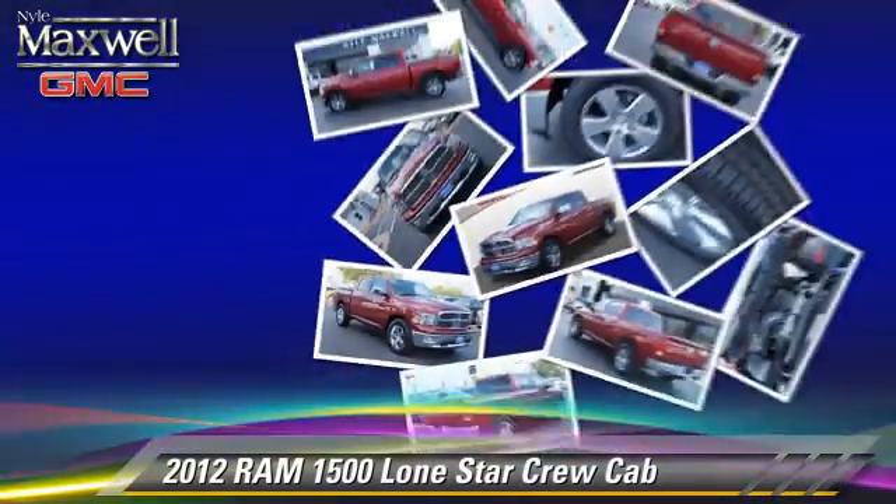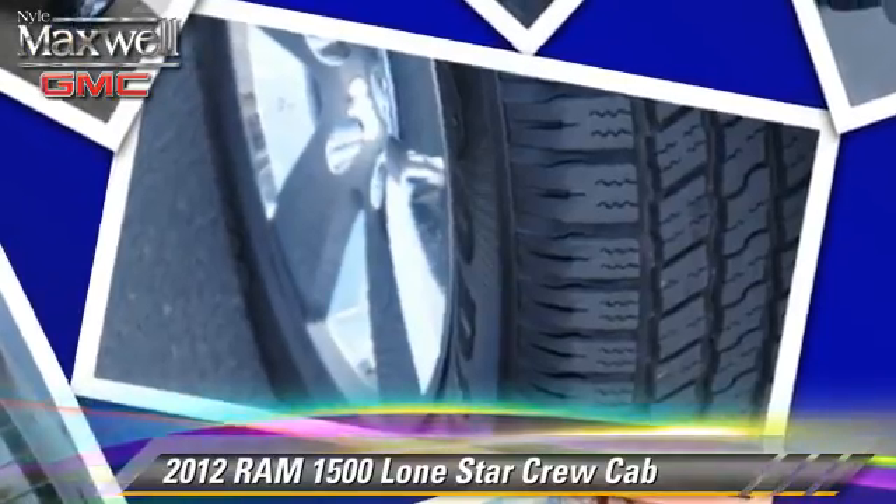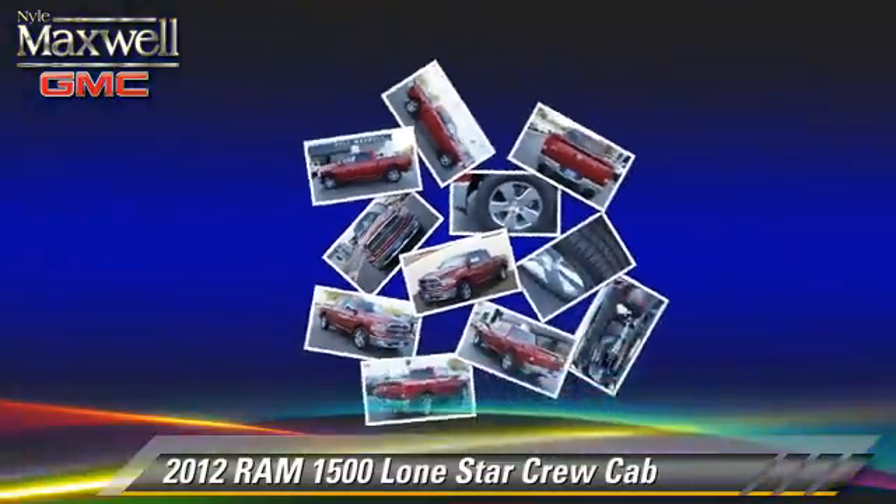Comfort and convenience features include power windows, a CD player, and satellite radio. Give us a call to schedule your test drive today.